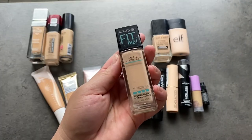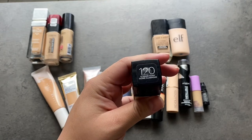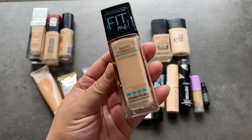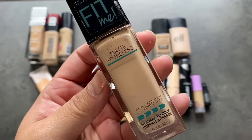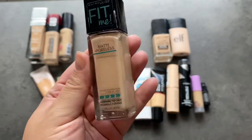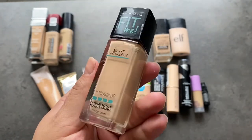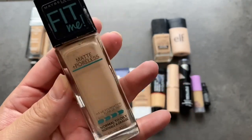This one is the Maybelline Fit Me Matte Foundation, in the same shade I got the Superstay in — it's a little light. Everybody loves this formula and everybody I see using it, their skin looks so good. But for me, for some reason, it just never worked like I wanted it to. This one is pretty full, so maybe I can pass it along to somebody it matches. For now, this is just going to get passed along.